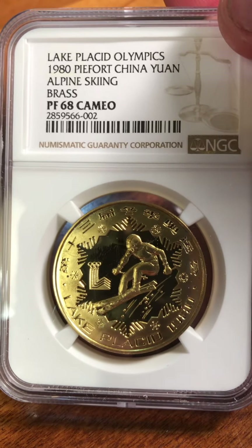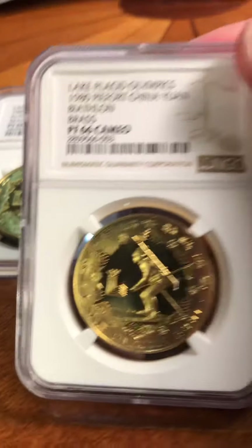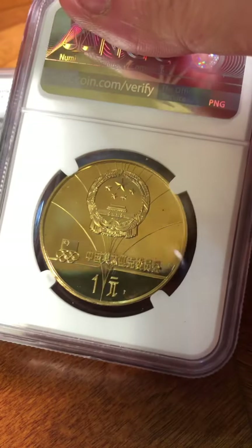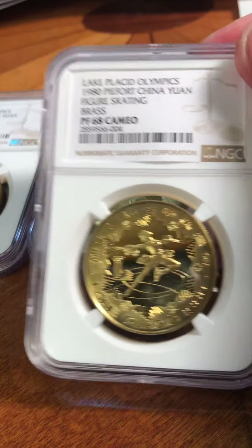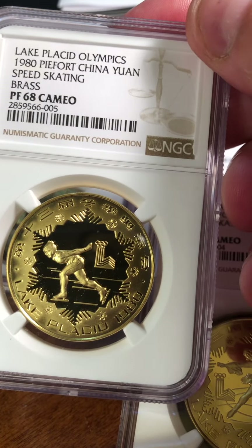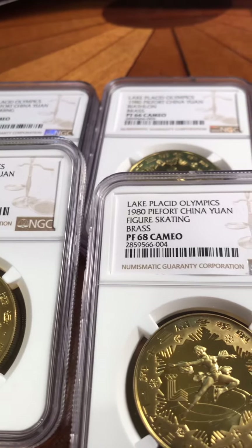These are the 1980 Olympics — a four-piece Chinese set. The Alpine Skating coin got a Proof 68 Cameo. The next one, the 1980 biathlon, only got a Proof 66 — this would be where the conservation probably would have come in. It's a nice-looking set, not something I'd normally collect, but he wanted it. Figure skating came in at Proof 68, and the last one — speed skating — also Proof 68. So you get three Proof 68 Cameos and one Proof 66 Cameo. The Proof 66 kind of ruined it, I think.